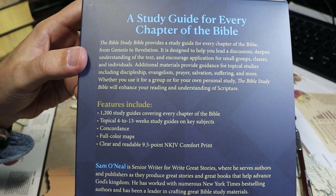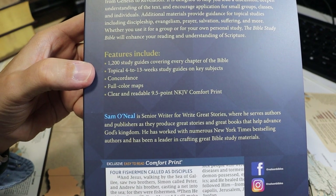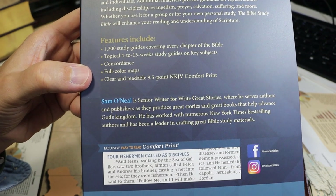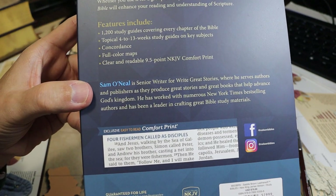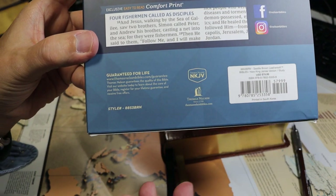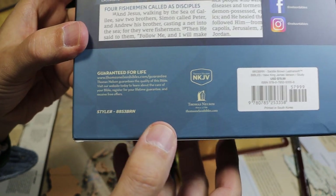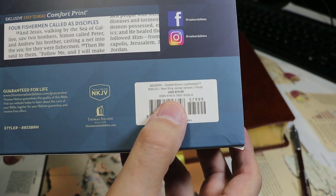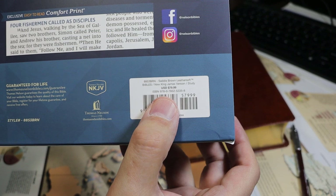Key features include a study guide for every chapter of the Bible — 1,200 study guides — and topical 4-to-13-week study guides on key subjects, plus a concordance and maps. The print is advertised as 9.5-point. This is style number 8853BRN in saddle brown leather soft. The ISBN is 978-0-7852-3358.